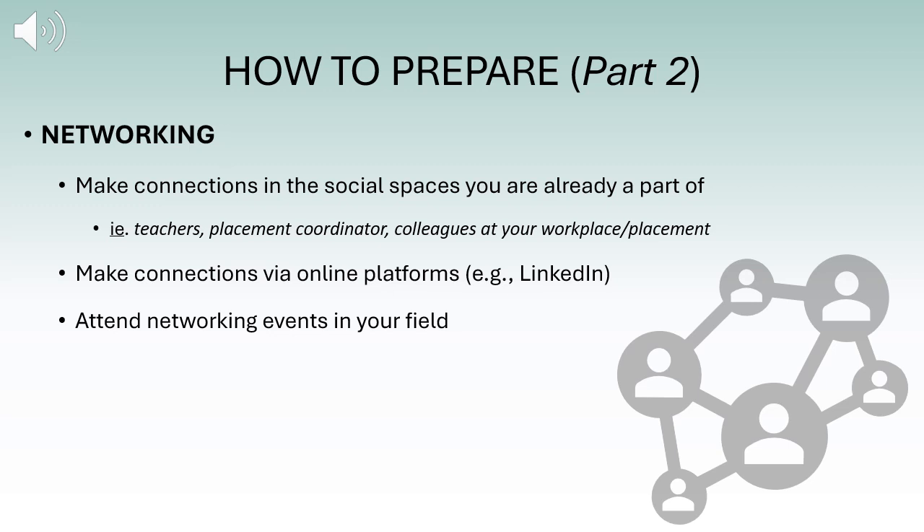Networking is also an important part of the career development process. Making connections in the social spaces you are already a part of is a great place to start — this includes talking to your teachers, placement coordinators, and colleagues at your workplace or placement. This provides an opportunity to develop your social skills and expand your professional network. Someone you meet could recommend you to an employer or provide a job reference. Making connections through LinkedIn allows you to connect with people already in your field, and attending networking events is another great way to make connections with those who have practical working experience.